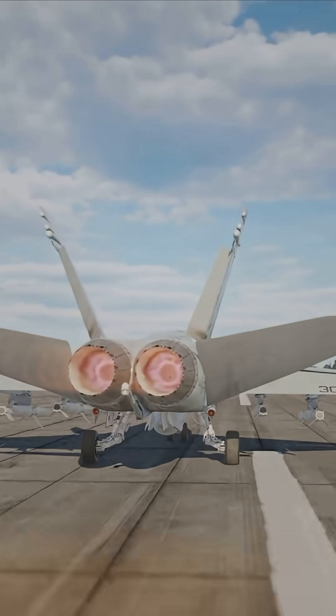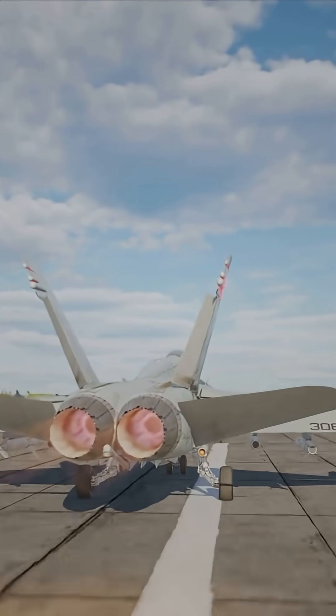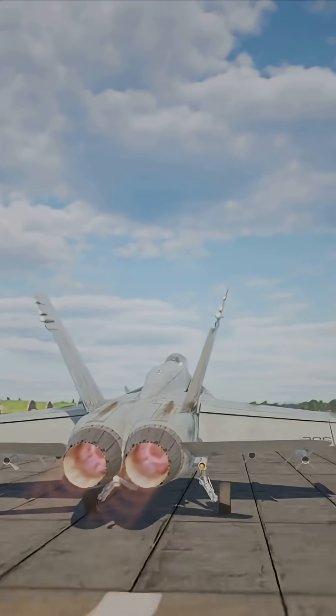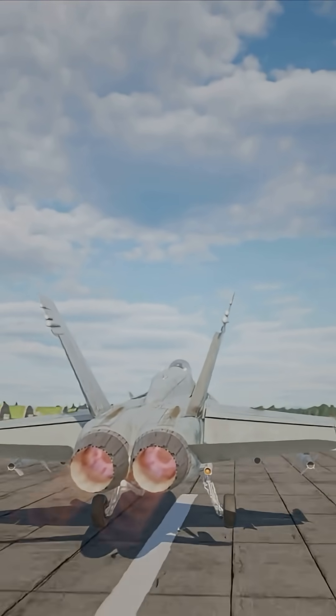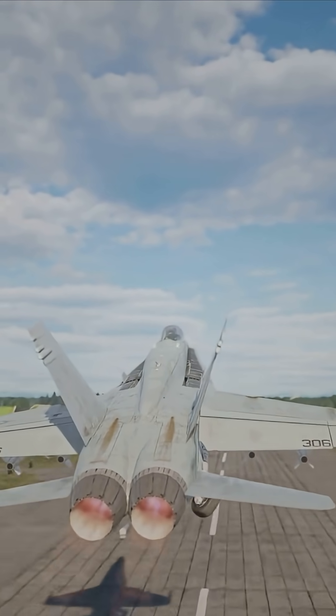The Hornet's digital fly-by-wire controls, advanced avionics, and glass cockpits set new standards. Powered by two F-404 engines, it could reach Mach 1.8 and operate from aircraft carriers thanks to reinforced landing gear and folding wings.